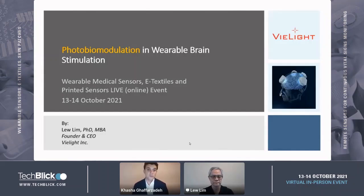Hello, everyone. Welcome to this presentation. Really exciting and also very different to what we've been hearing all day. This presentation is by Lew Lim, founder and CEO of VieLight. This is a little bit different because this is about photobiomodulation for brain stimulation. A lot of the other talks we've heard so far have been about measuring and sensing, but this one is actually about modulation.